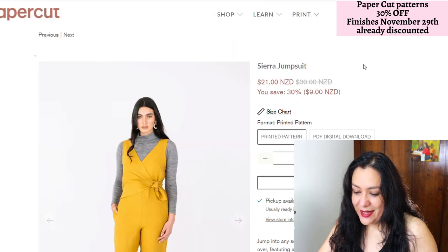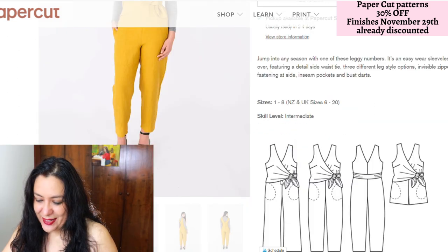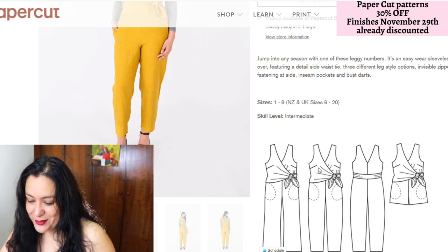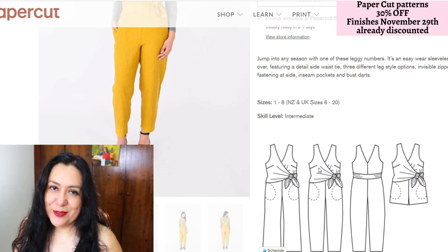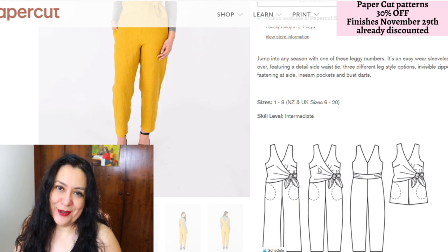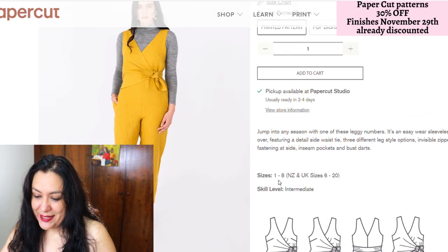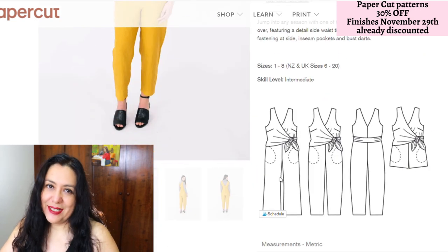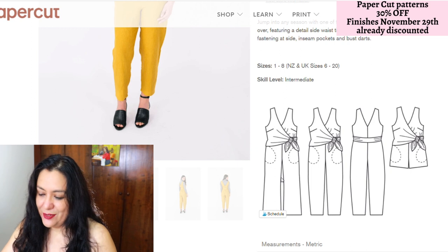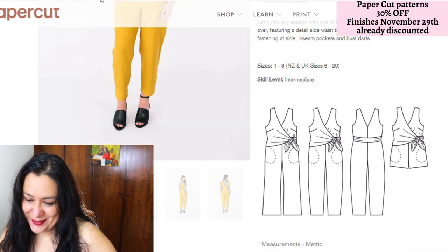The Sierra jumpsuit — now I am not a jumpsuit person — but look at the bodice, look at this crossover, the tie on the side, the darts. I just love it. So what I would do is swap out those pants. I wouldn't sew pants onto that bodice; I would either draft my own simple skirt or get one that would work. I haven't seen this type of bodice on any other pattern, so I would get this pattern just for this beautiful bodice. You might like jumpsuits — I've tried them, given it a go — but it's just not a style I can wear comfortably or feel myself in.